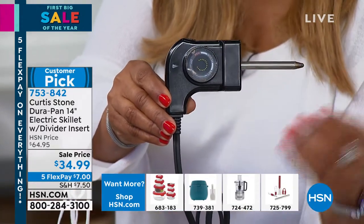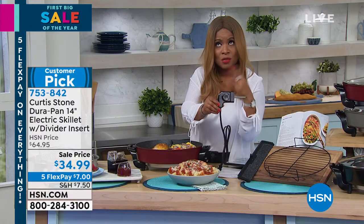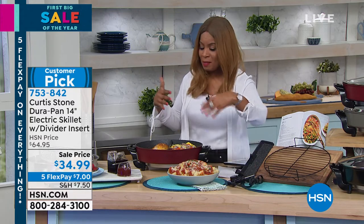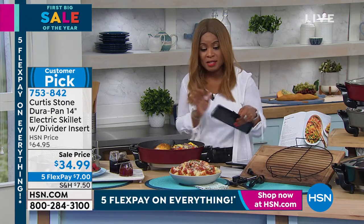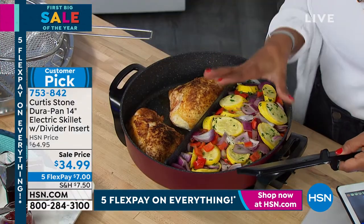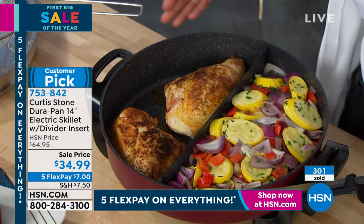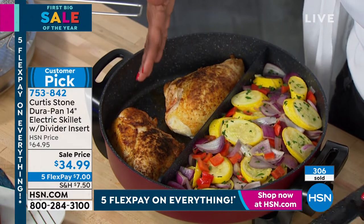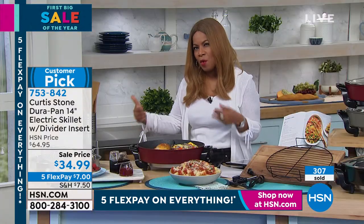Maybe you have some cheese at low temperature, or nachos — the big bowl game is coming up in about two weeks, usually the first weekend of February. Here we've used the divider, and that's a big part of this. You don't have to use the divider, but it does come along. It allows you to have your veggies on one side and proteins on the other. It's a nice deep skillet — about a 6.5 quart capacity.